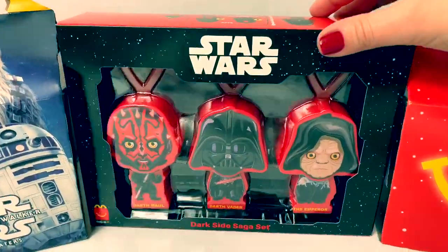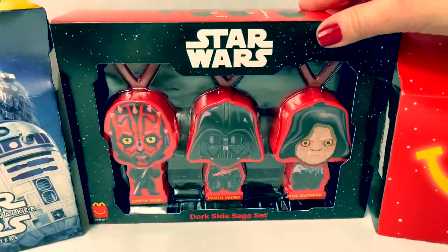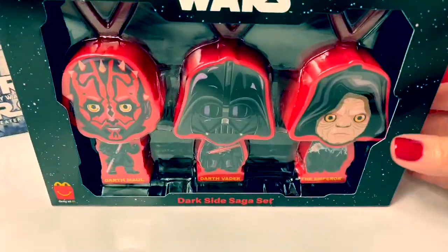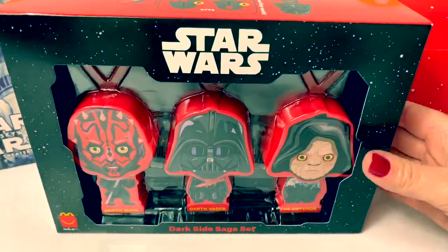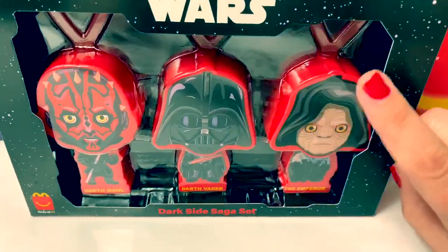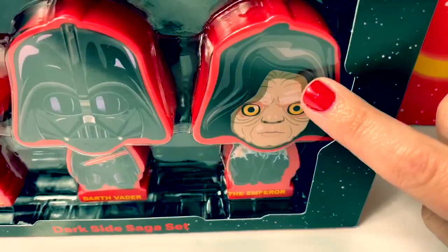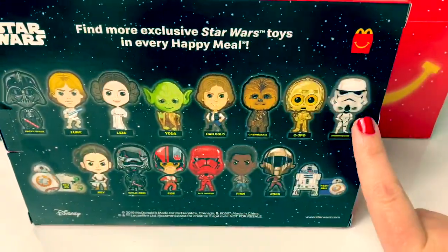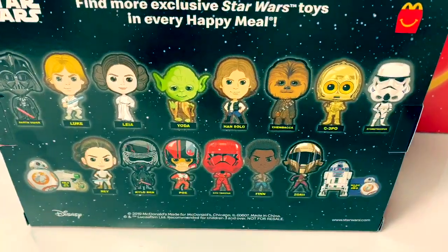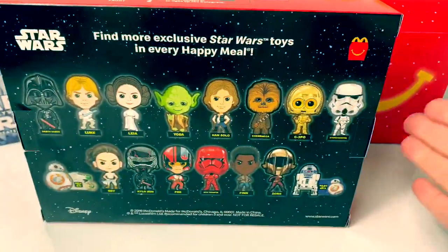At McDonald's, you can also collect this really cool gift set, the Dark Side Saga set. This gift set is so awesome. It comes with Darth Maul, Darth Vader, and the Emperor. Here on the back of the package, you can see all the different Happy Meal toys you can collect.